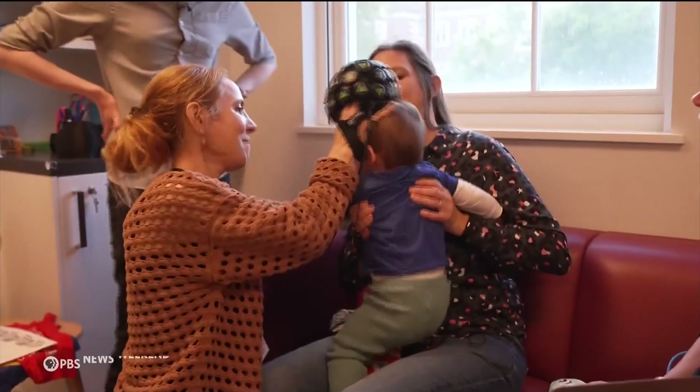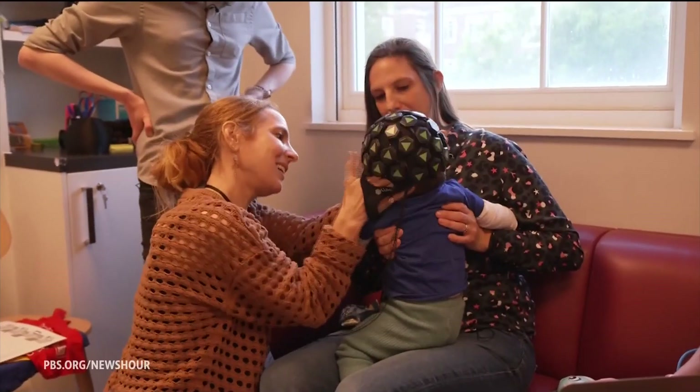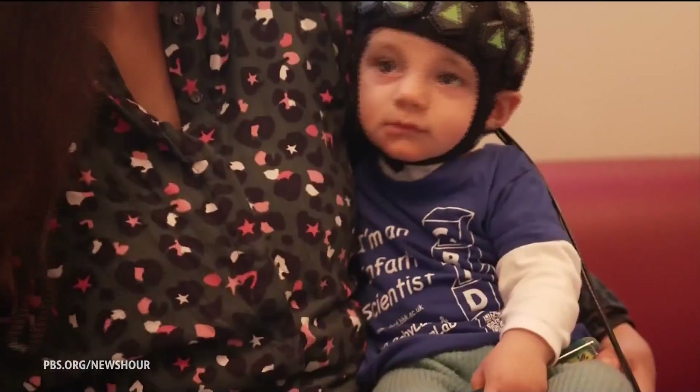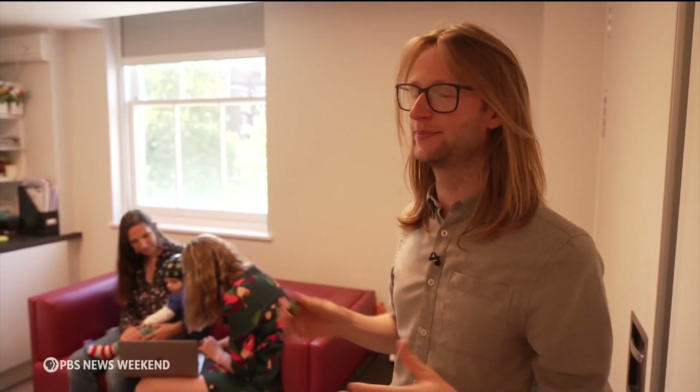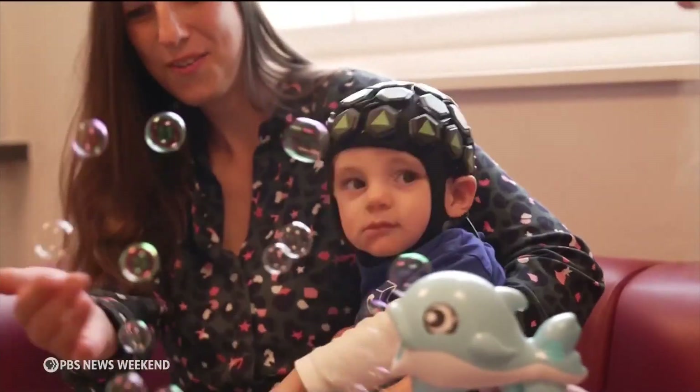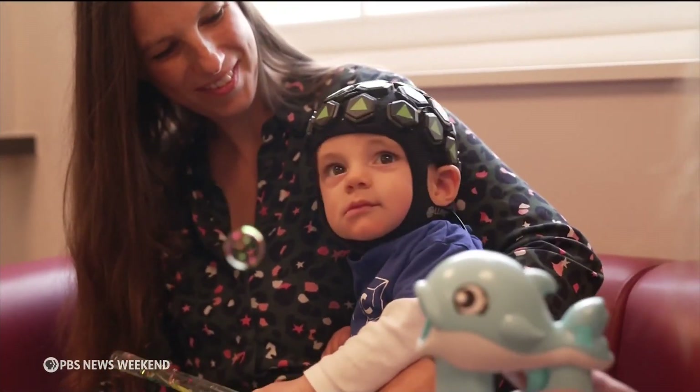That's where this wearable scanner comes in. The cap has lots of these hexagons in it that shine light into the head and measure how much light reflects back off the brain. By seeing the differences in levels of light that reflect back off the brain, we can map where brain activity is happening. The beams, whilst completely harmless, are illuminating.